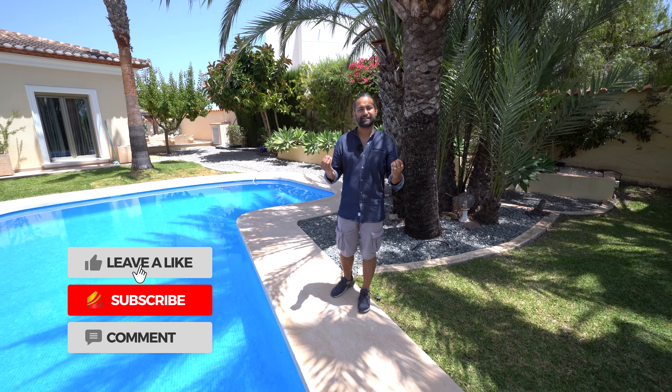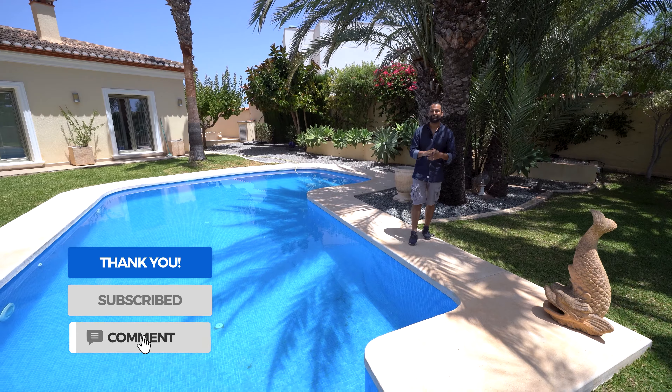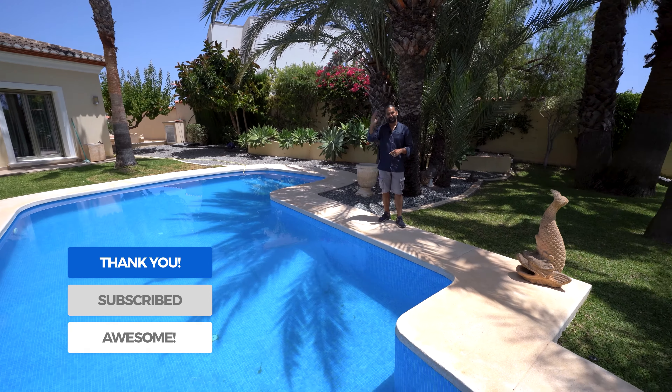Thank you for watching. All the details are in the description. Don't forget to like and subscribe — we look forward to seeing you around next time. Adios from Benissa!